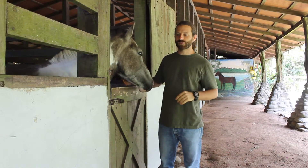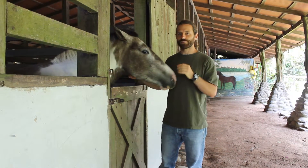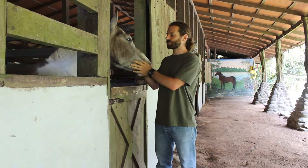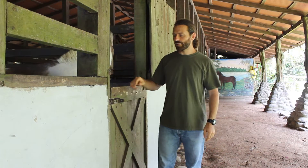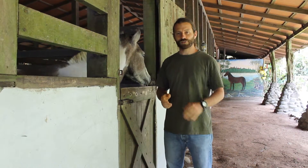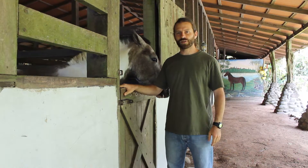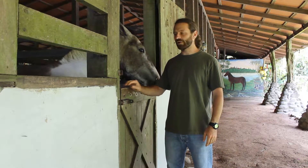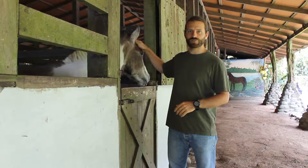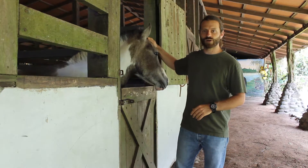We use the horse's natural reflexes in order to build a communication with the horse. A horse has 150,000 years of evolution into being aware, mostly for predators, so his survival is dependent on this awareness.